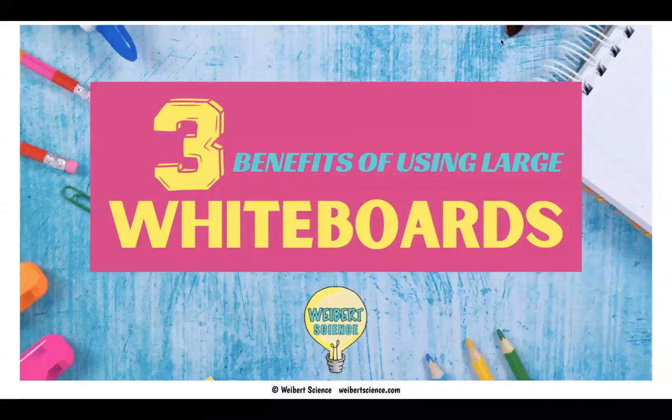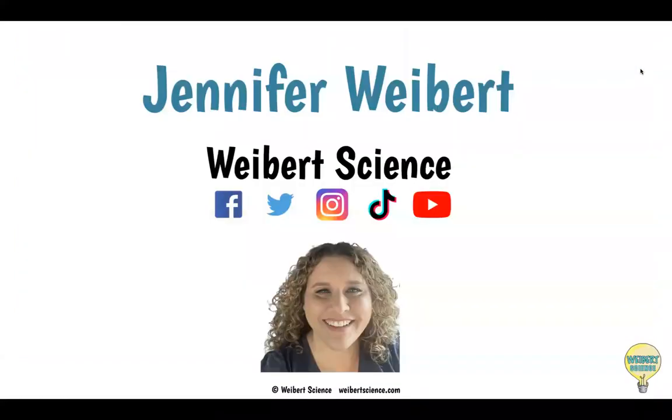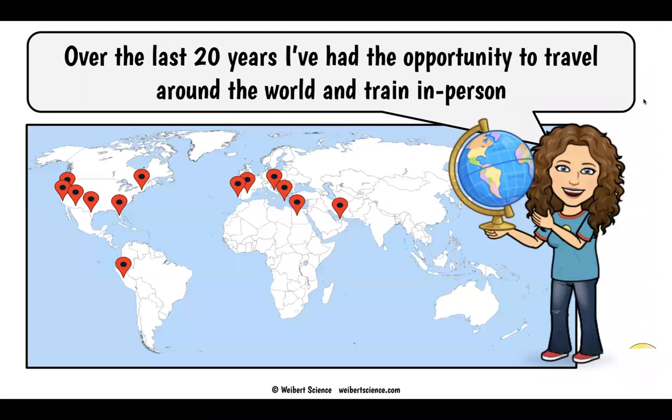The three benefits of using large whiteboards in the science classroom with Wybert Science. Hi everybody, I'm Jennifer Wybert. You can follow me over on social media — I try to post lots of good student work. I travel around and help science teachers do best practices in science teaching, and I train hundreds of teachers here in Fresno every year.